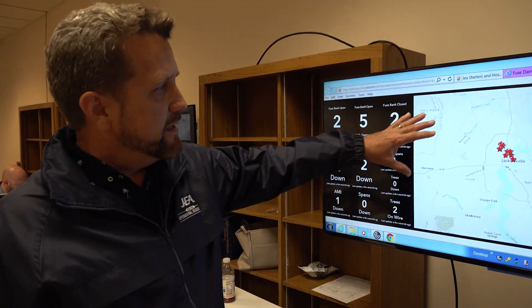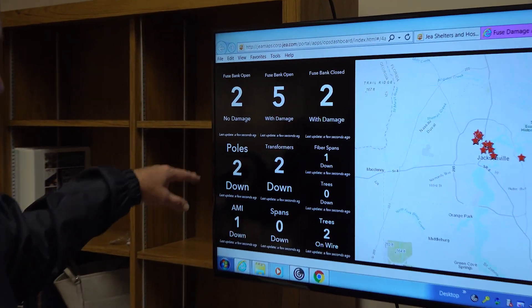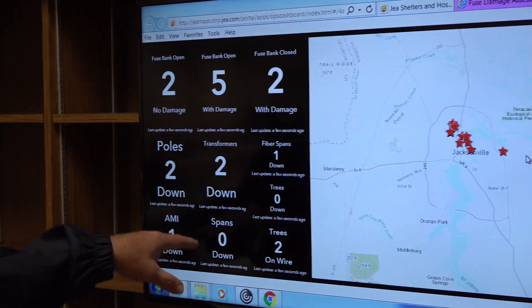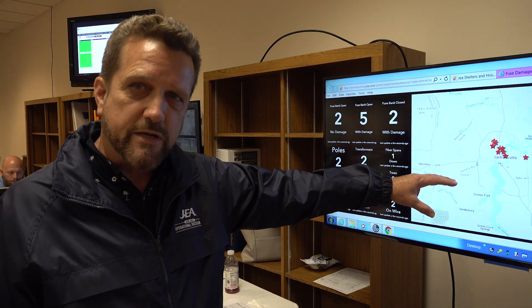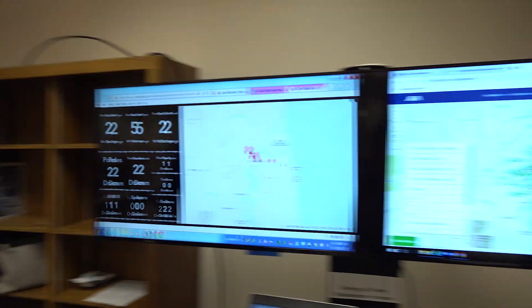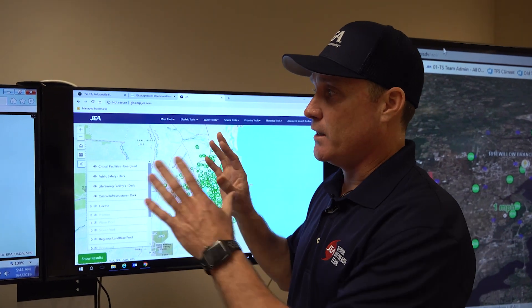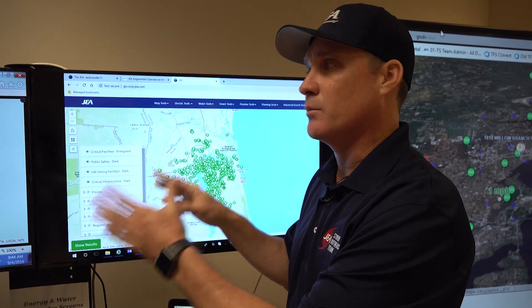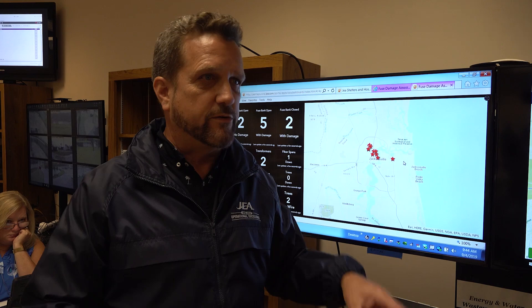This map over here shows us incoming damage assessments in real time from the field as our assessors are out there assessing damage after the storm. It tells us things like how many poles we currently have down, how many lines we have down, how many trees are down over wires. That helps us prioritize the areas where we need to begin restoration and expedite getting customers back into power as fast as possible. Situational awareness is very important to an operations center like this, to ensure that we're energizing our customers as quickly as possible.